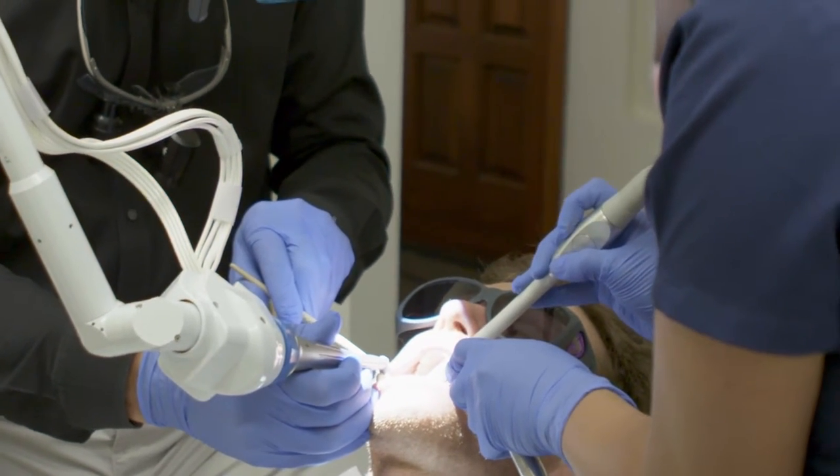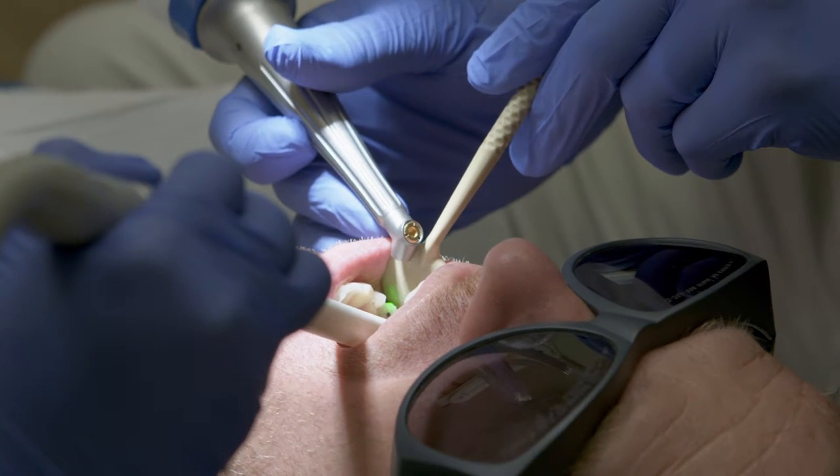The thing that drew me the most to Solea was the fact that over 90% of our patients could have their fillings done anesthesia-free without using the drill — it just sounded amazing and almost like I couldn't believe it at first. Well, now two and a half years later, we know it's true.